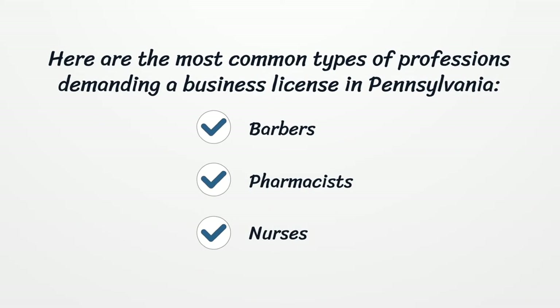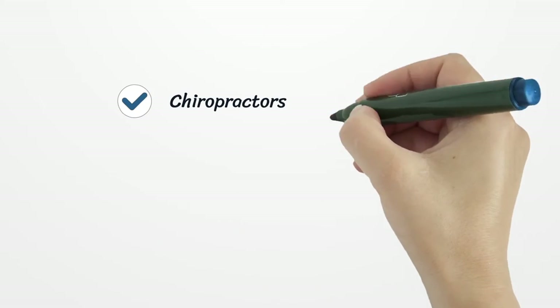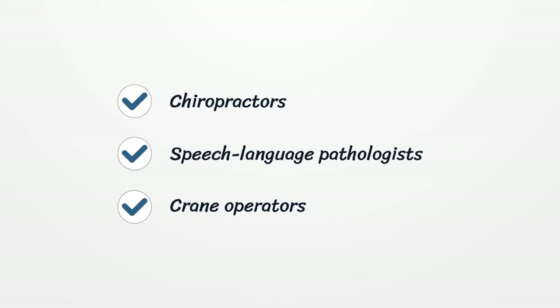Here are the most common types of professions demanding a business license in Pennsylvania: barbers, pharmacists, nurses, chiropractors, speech-language pathologists, crane operators, and more.